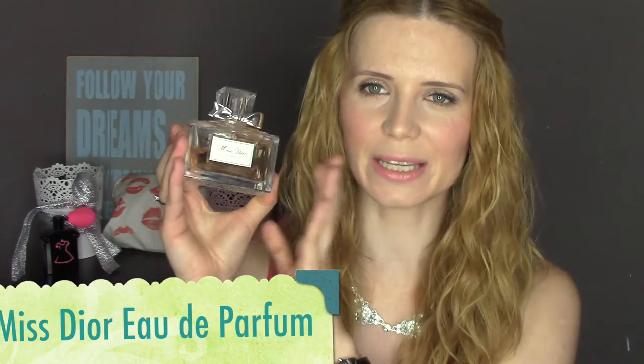I absolutely love this — it's brilliant. I really love it especially in the summer because it's so soothing and relaxing. It is quite pricey for what it is, but it does seem to do its job so I do love it. And finally, how can I not include this — it's so special to me. It's Miss Dior Eau de Parfum by Dior.